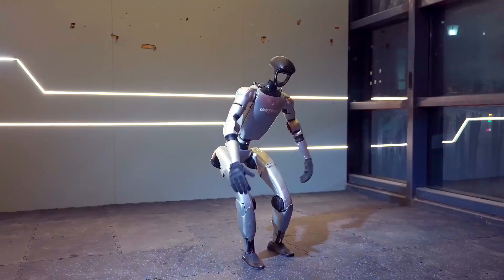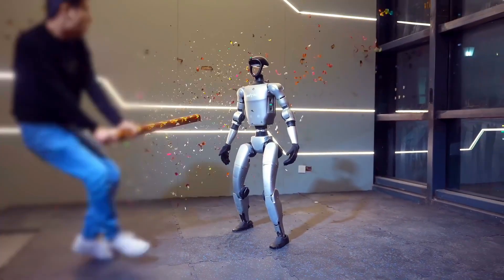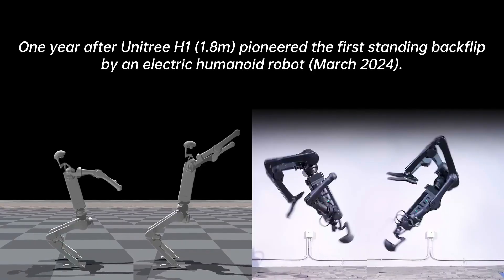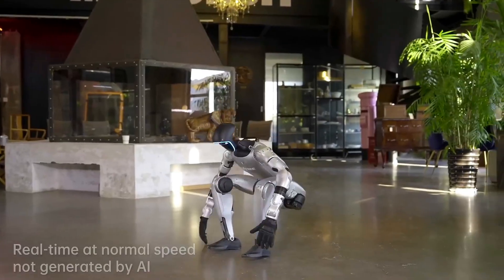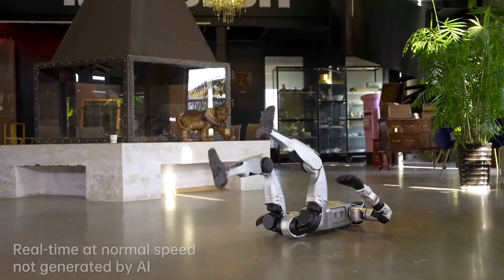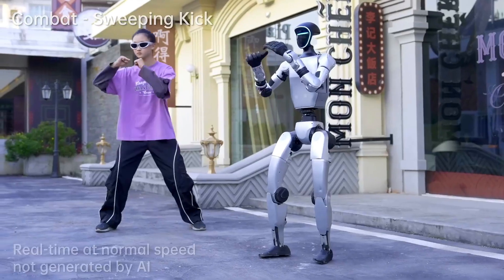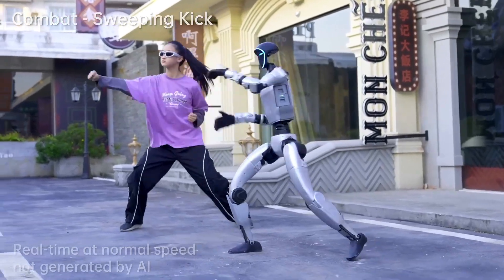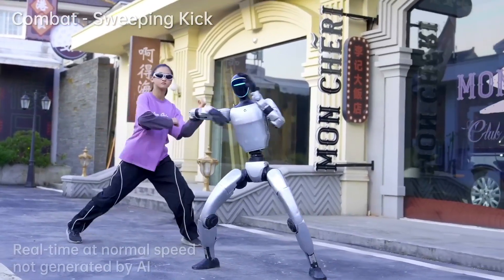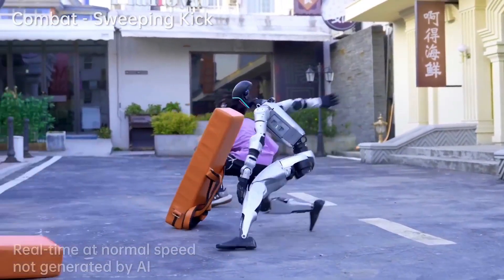So, what do you think about the Unitree G1? Is it the start of a new era where robots become part of our everyday lives? Or is it a warning that machines are advancing too quickly? One thing is for sure: the G1 will not be forgotten anytime soon. Its flips, its jumps, its balance, and its intelligence will be remembered as a milestone in robotics. The age of anti-gravity AI robots has started, and the future will never be the same again.